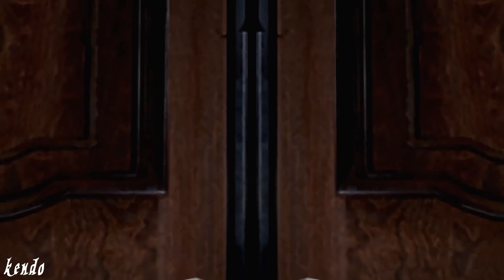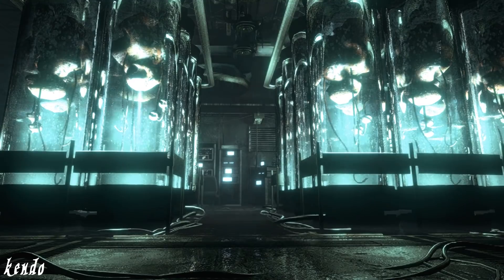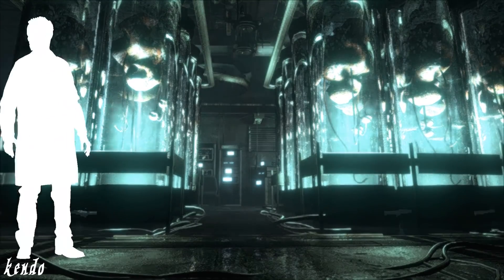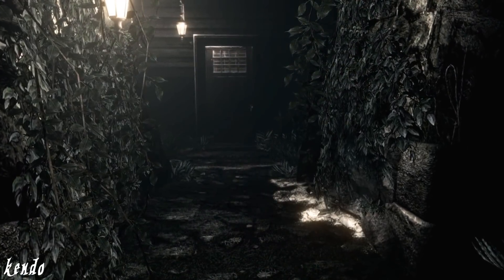Welcome back, Joseph Kendo here. In the depths of the Arklay Mountains, the Spencer Mansion housed one of the secret research facilities of the Umbrella Corporation. The staff necessary to run their laboratories consisted of Umbrella researchers and guards, who resided in the guardhouse located on the property.